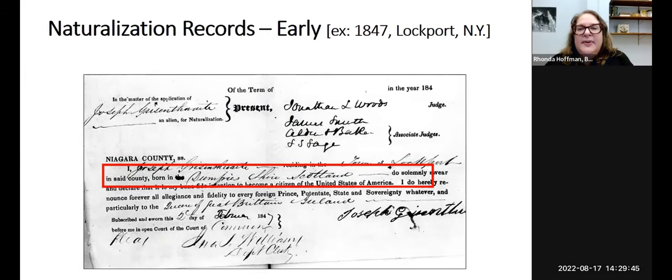Early naturalizations before 1906 may not have as detailed information, but sometimes you can see good information. This example is from Lockport, New York, where the record states the gentleman is from Dumfriesshire in Scotland — so we do have a location where he's from.